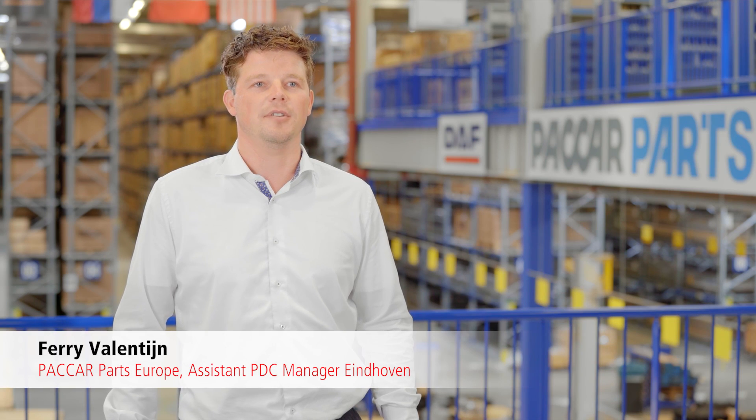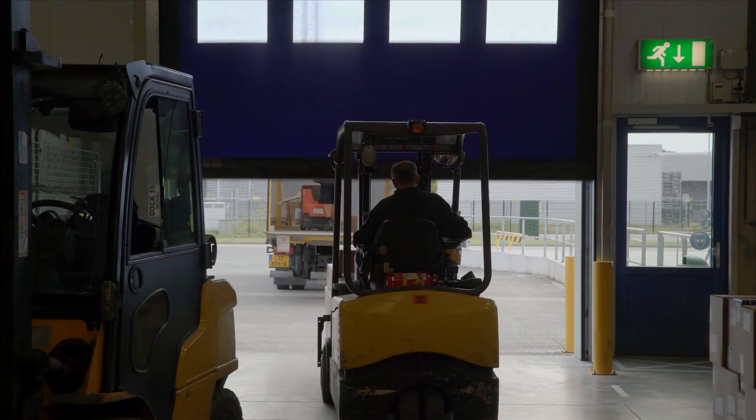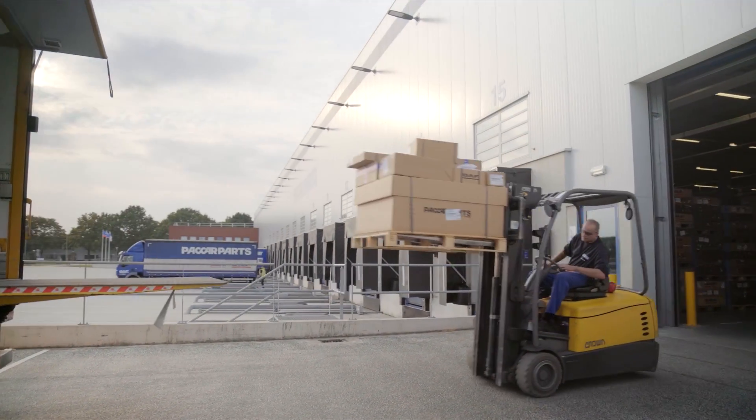As a result of our joint innovation project, we have a solution that automates and simplifies dimensioning. We are evaluating the system's potential for all our 17 PACCAR Parts distribution centers around the world.